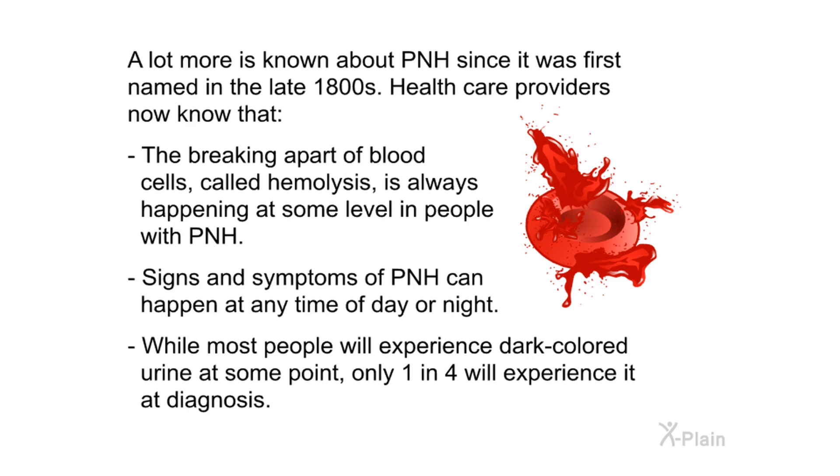Much more is known about PNH since it was first named in the late 1800s. Healthcare providers now know that hemolysis — the breaking apart of blood cells — is always happening at some level in people with PNH. Signs and symptoms can happen at any time of day or night. While most people will experience dark-colored urine at some point, only one in four will experience it at diagnosis.